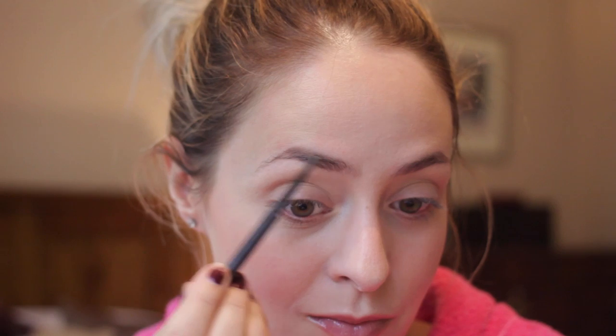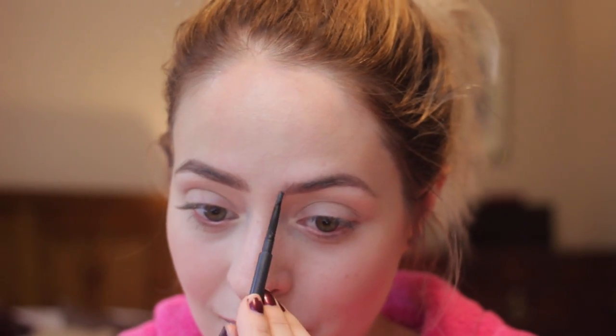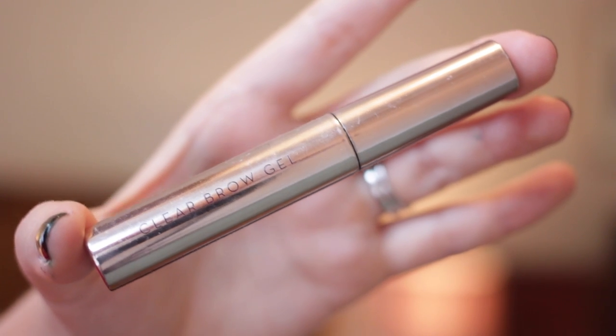Next up for brows I'm using my MAC Brow Pencil in Lingering, which I love because it has a really, really thin nib. Just filling in my brows — I need to get them done actually, they're not in the best shape. I also like to blend the corners with my fingers just to make them look more natural, and then I'm setting them in place using my Anastasia Clear Brow Gel, brushing them upwards and outwards.